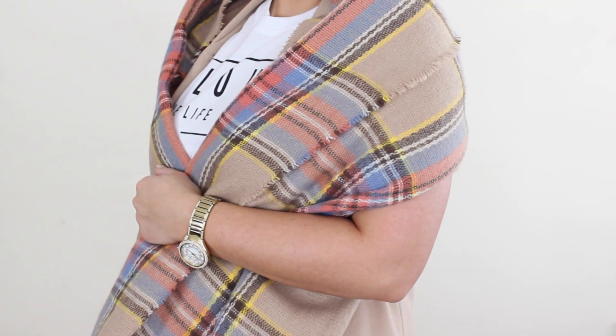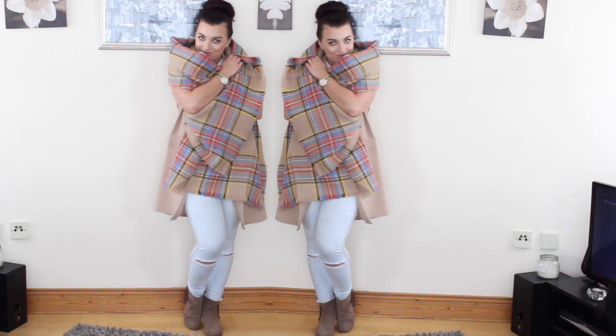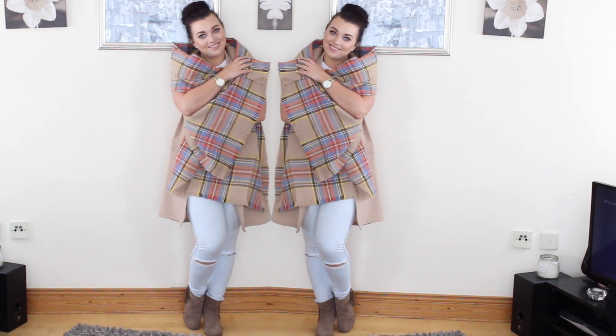I absolutely love autumn winter fashion. So that's pretty much it guys. I really hope you enjoyed this video — give it a thumbs up if you enjoyed and don't forget to subscribe if you're new, and I'll see you next week! Bye!